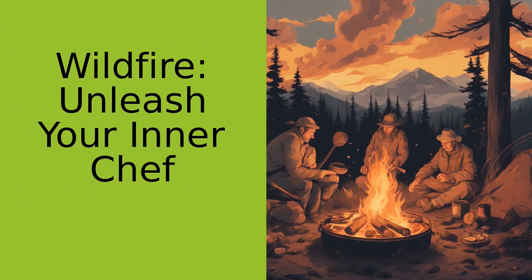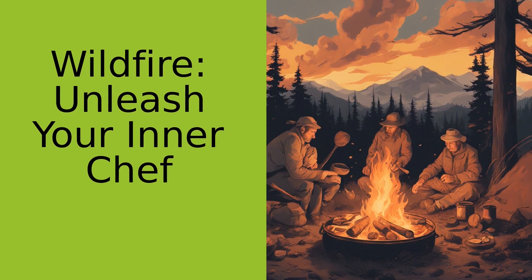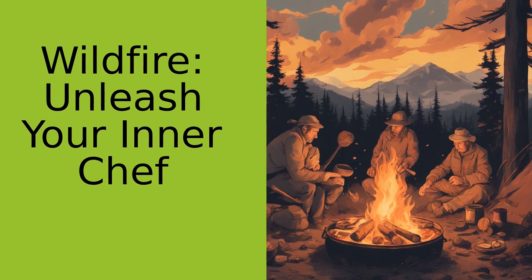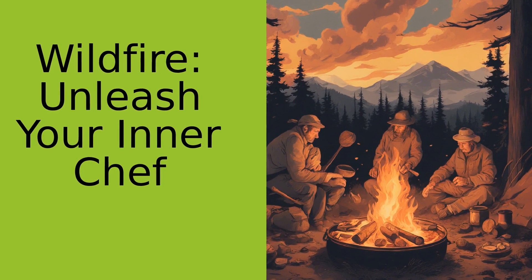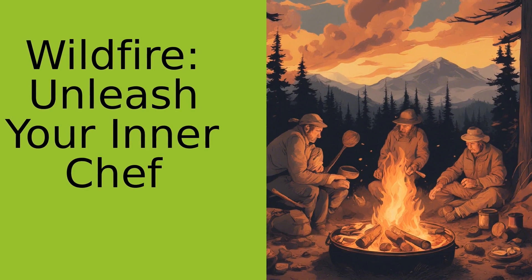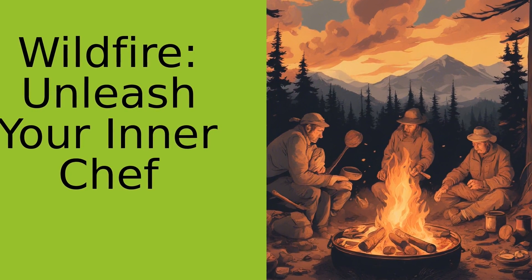Now I know what you're thinking: Bud, I can barely cook in my kitchen, let alone in the wild. But trust me, there's something magical about cooking over an open flame that brings out the inner chef in all of us. It's like being a part of a timeless tradition, a dance as old as humanity itself.